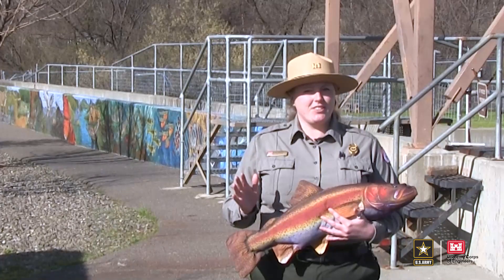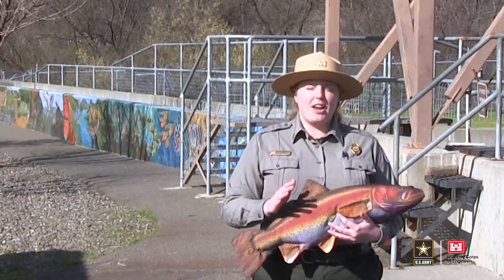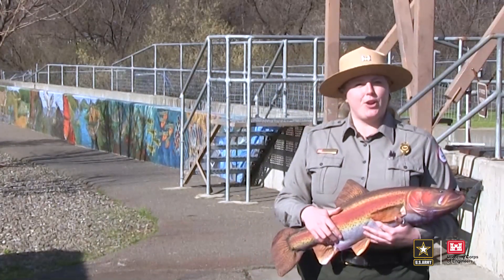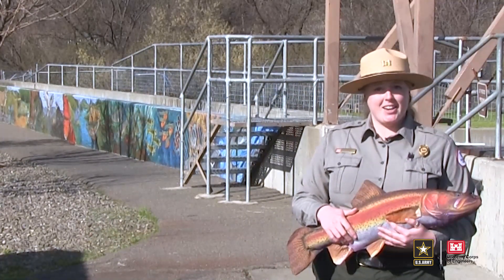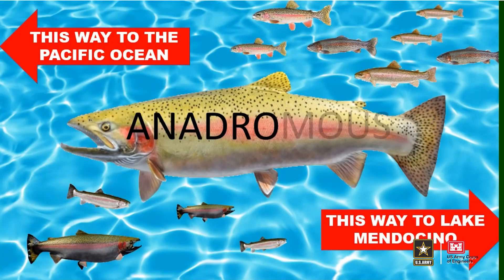After a few years, the steelhead, like many humans, get homesick and return to their native waters to start a family of their own. Do you know the scientific term for fish that come from saltwater to freshwater to spawn? They're called anadromous species.